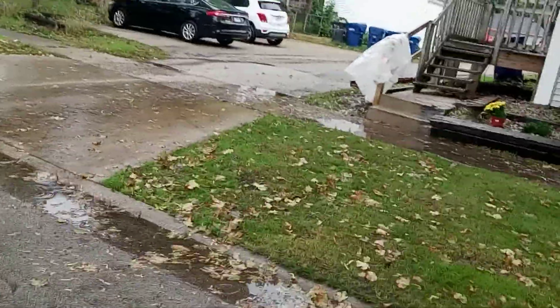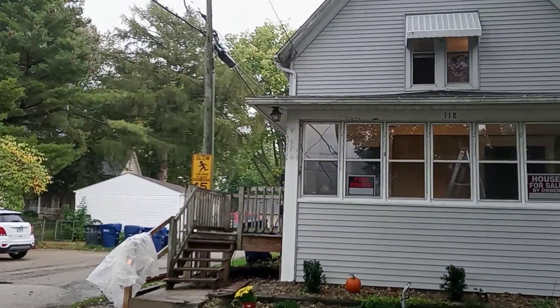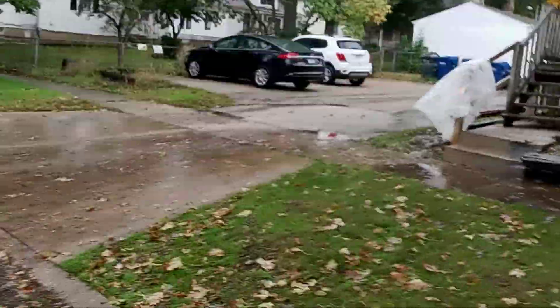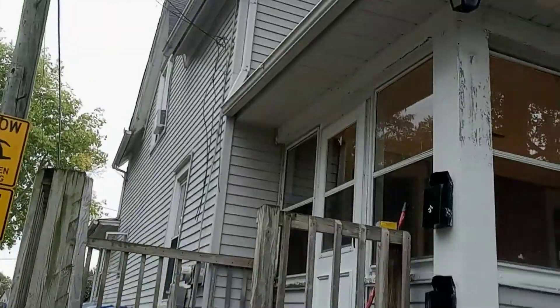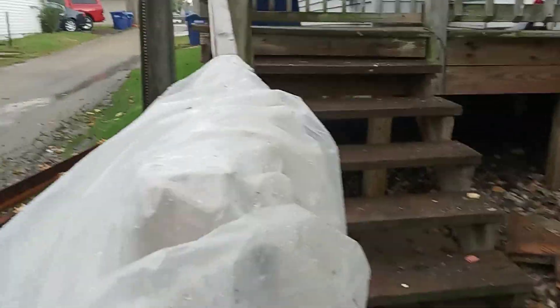I'm about to pressure wash that deck, taking that crappy looking brown light down. Putting a black light from under the eaves — I'm gonna put a spotlight up there, a motion light. I've got a hole drilled to put the lights on the outside, so this deck is getting redone.